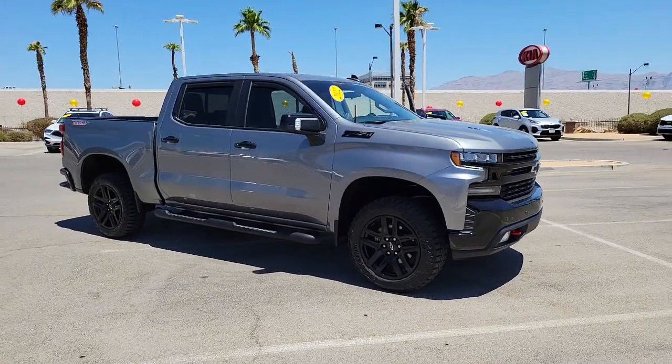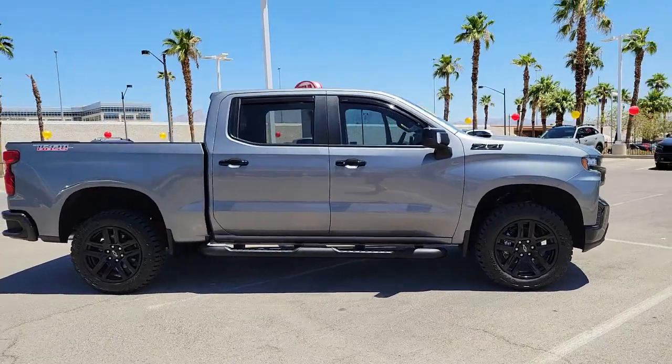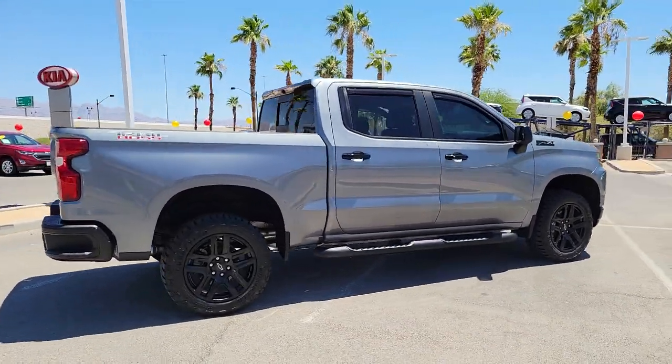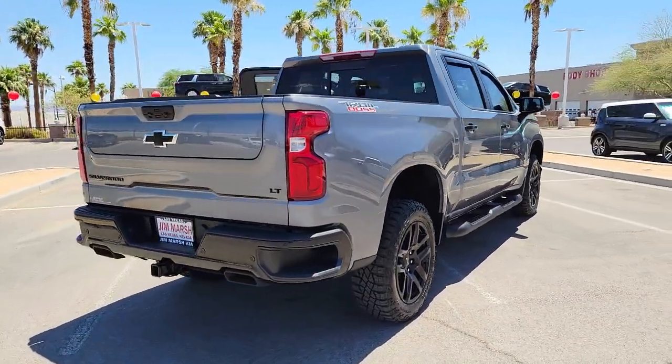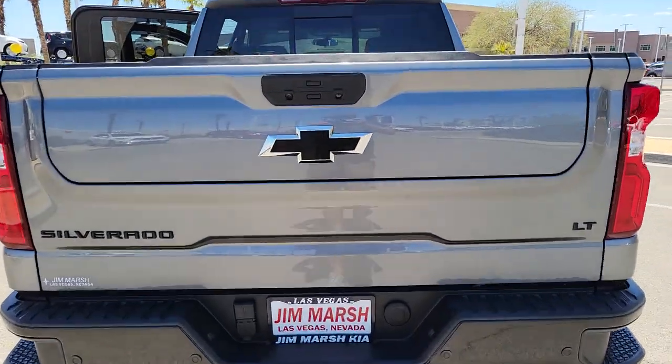This could be the car for you — the 2022 Chevrolet Silverado. With less than 5,000 miles on the odometer, this vehicle stands out from the rest. Aim higher than ever in the all-new Silverado pickup, the truck that digs deep to give you more of what you want and need.